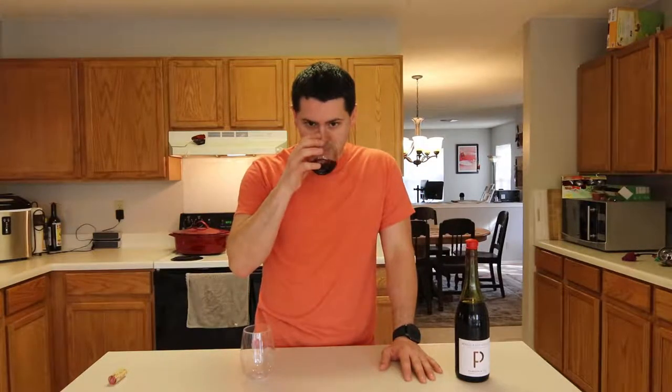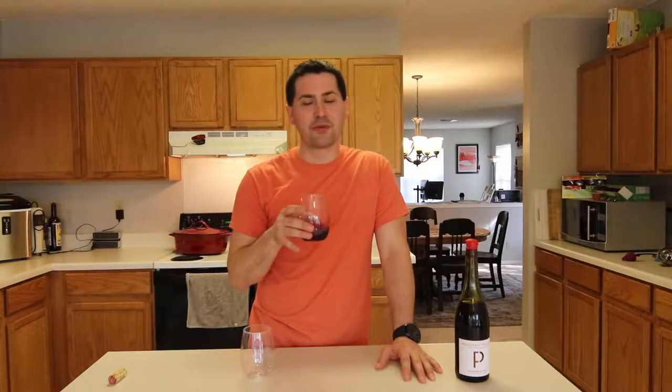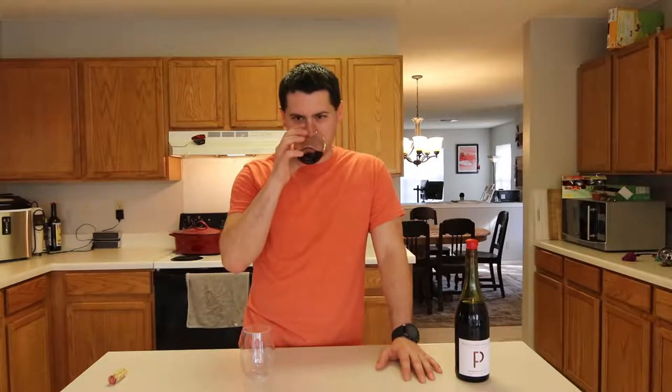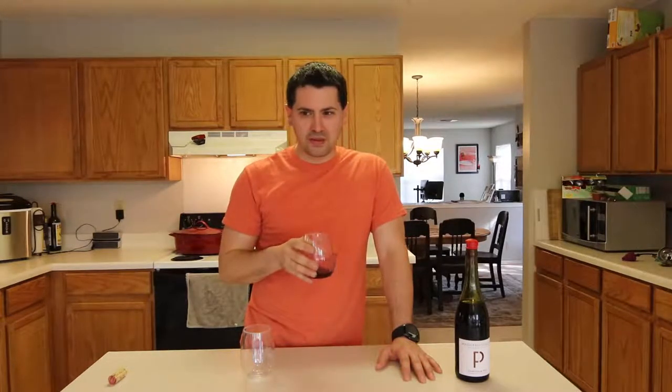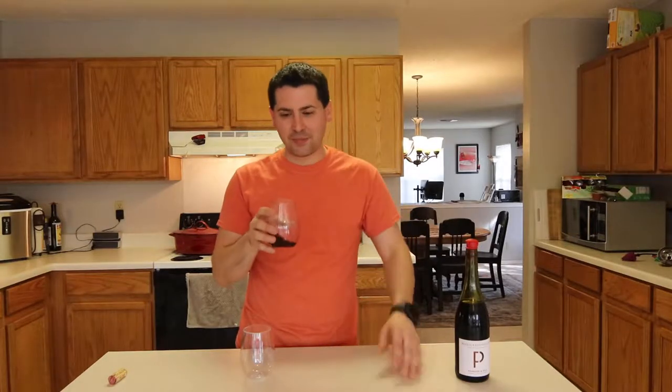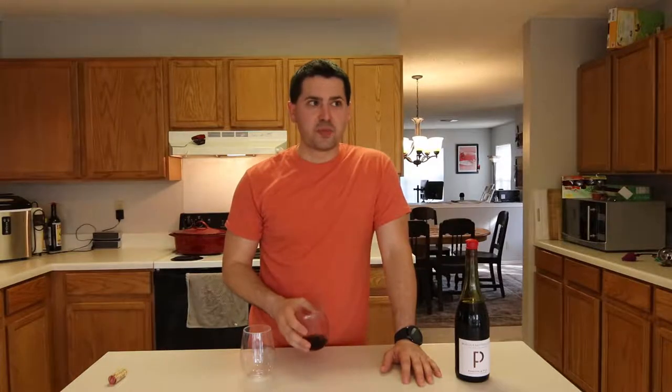From a nose standpoint, I feel like I'm not going to be disappointed. I already smell the strawberry-like notes that come through on this. It smells slightly sweet and actually has a little bit of an earthy note to it — like a hint of soil in the back of the nasal.